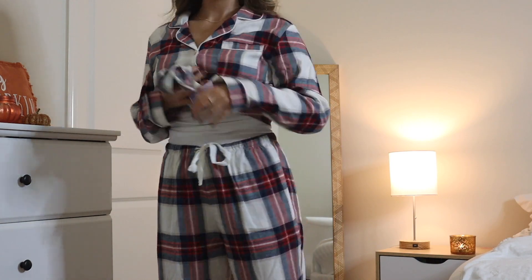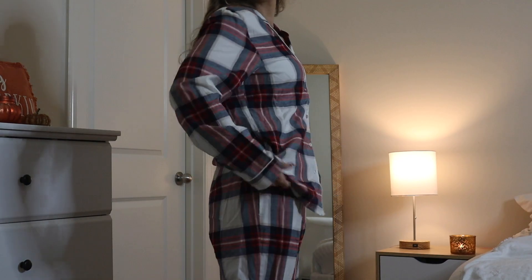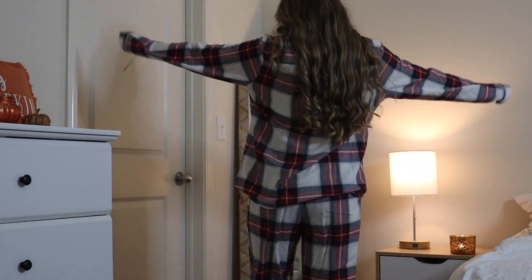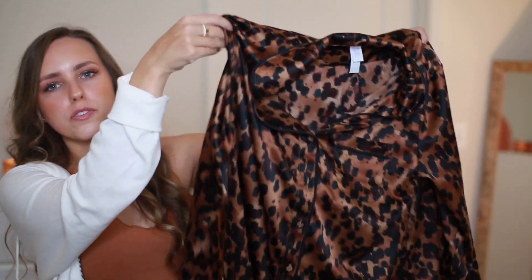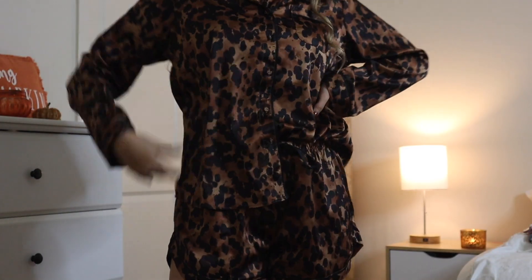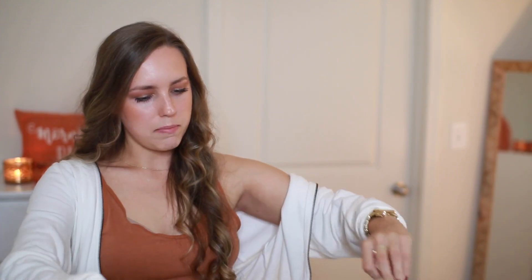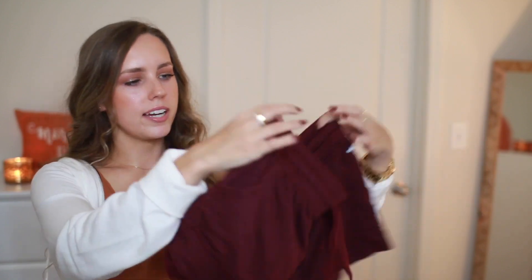I got two pajama sets. The first is this beautiful Christmas plaid — perfect for Christmas Eve hanging out with family and Christmas morning opening presents. My mom and I got matching ones, so we're ready! The last set is this really beautiful tortoise shell pajama set. It's silky satin, long sleeve, and gorgeous with matching shorts. I got a size medium in both.